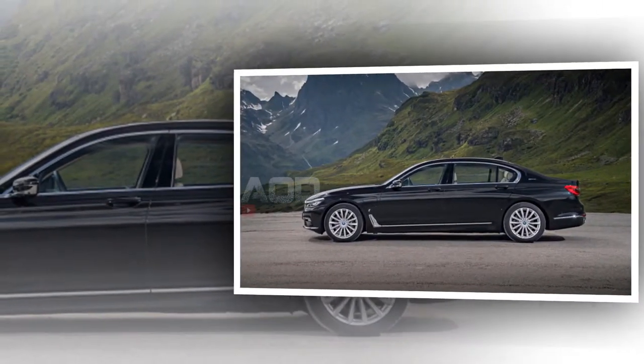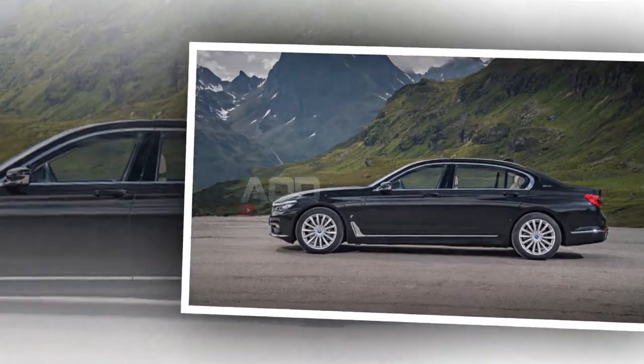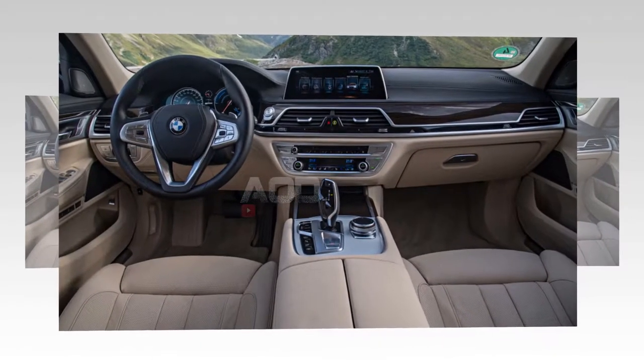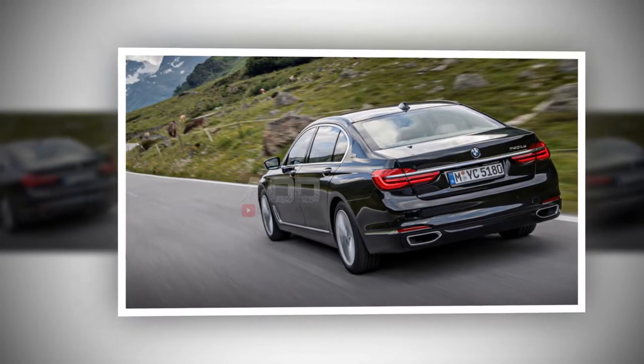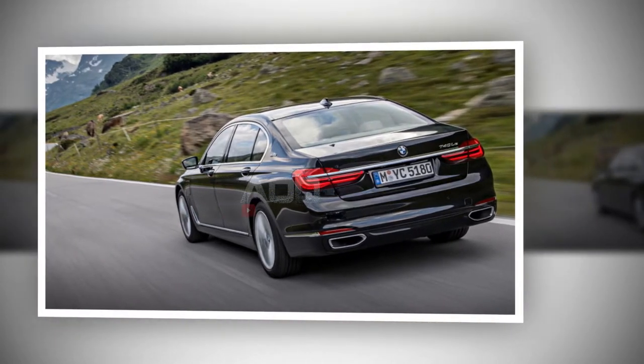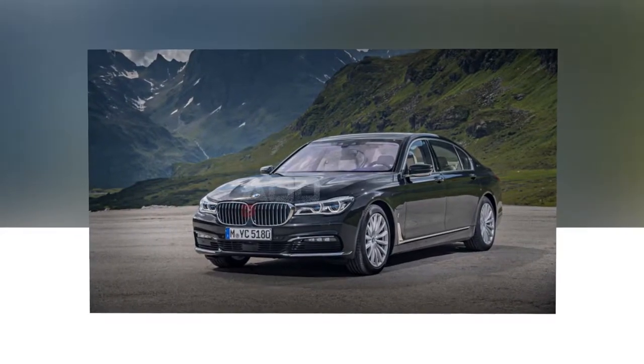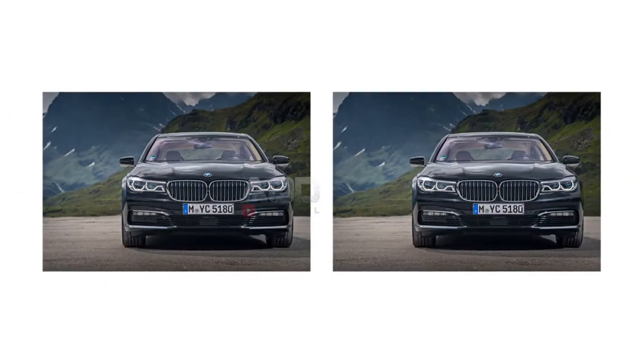However, the 7 Series lineup gets a mid-cycle refresh next year, and BMW Blog says the 740 will add its own suite of improvements — overall power improved to around 390 horsepower, denser batteries like the ones used inside the updated i3 and i8, and a more potent electric motor.